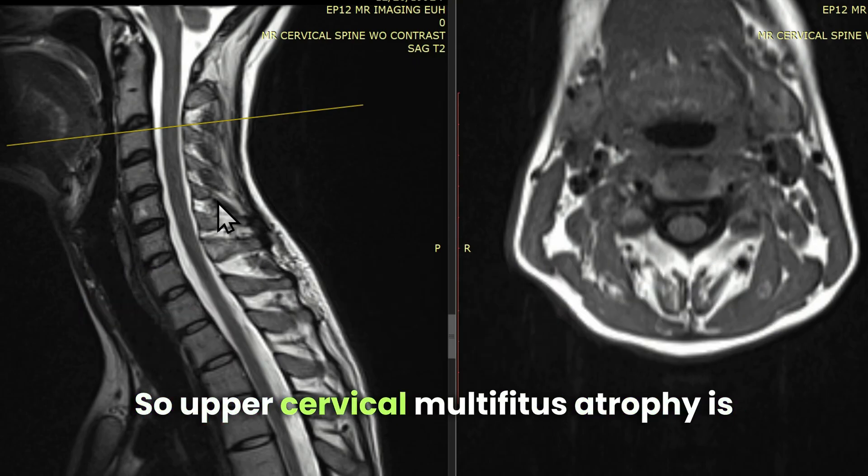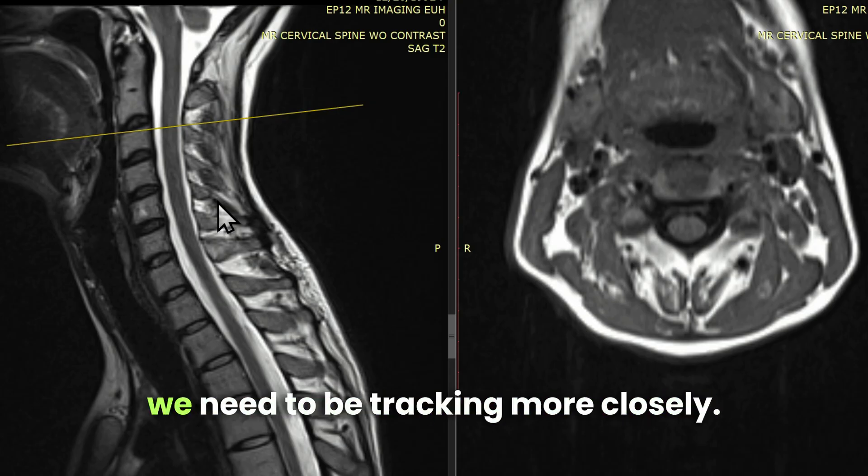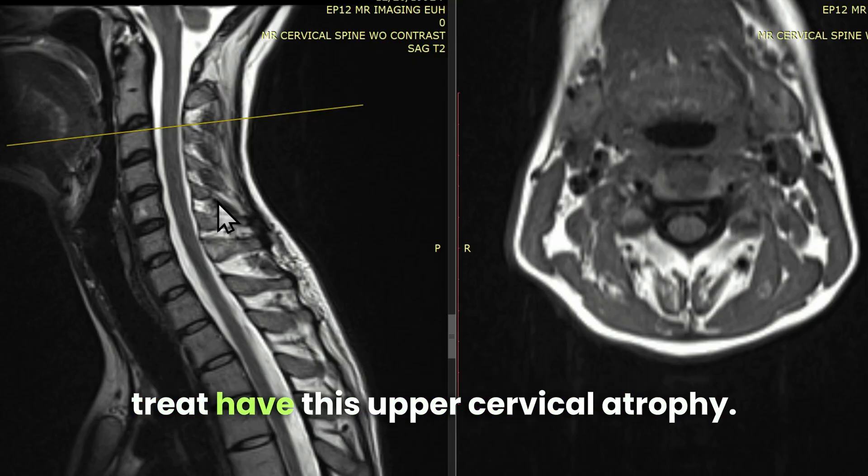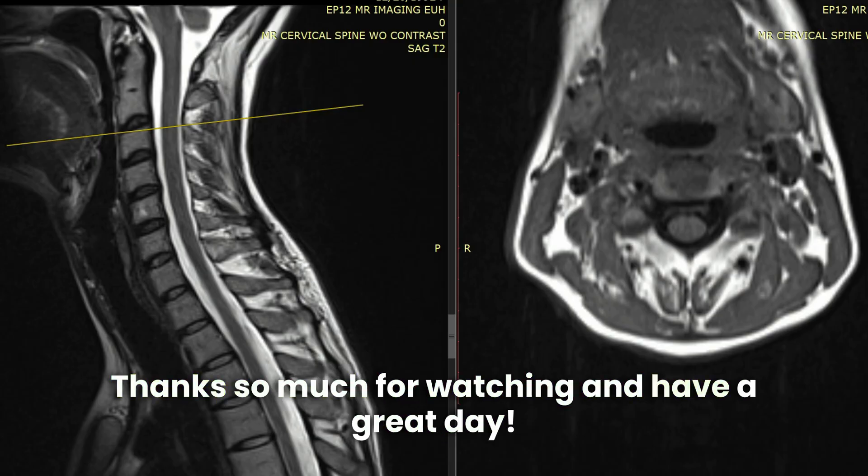So upper cervical multifidus atrophy is a thing. It's an important thing. We need to be tracking it more closely, and many craniocervical instability patients that I treat have this upper cervical atrophy. Thanks so much for watching, and have a great day.